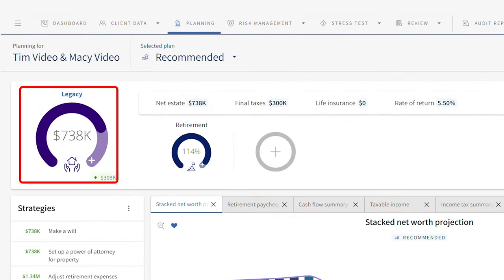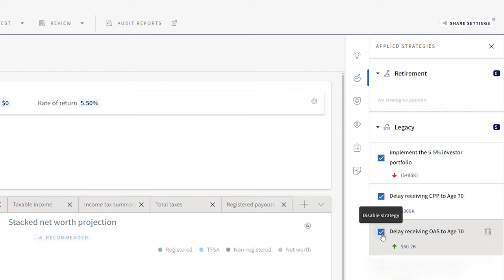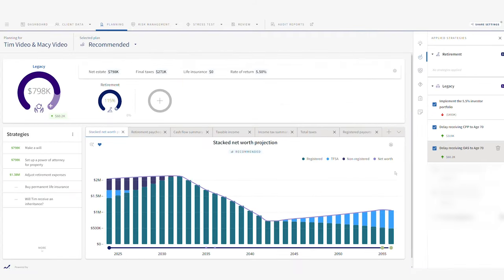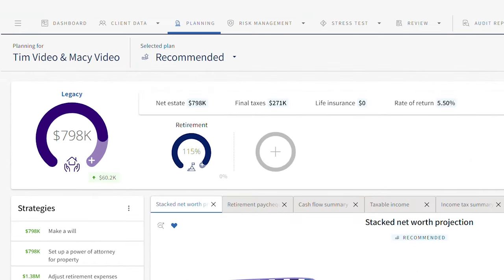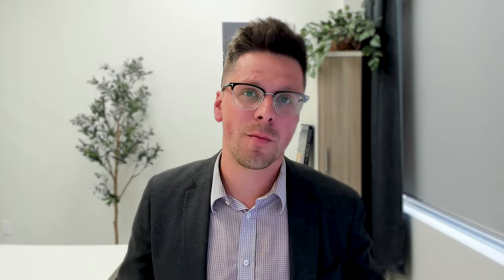That's $300,000 more than our baseline at 5.5%. Let's also do the same thing with Old Age Security. OAS typically starts at 65, but you can defer it to 70 and receive a bonus as well. By implementing this strategy, we've increased our net estate by another $60,000, putting us pretty close to where we were in the first scenario — with very little planning and a higher rate of return. That's our first strategy: simply changing the start dates on our government pensions.